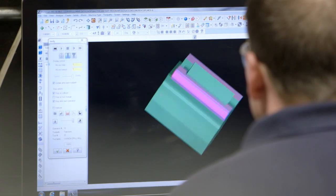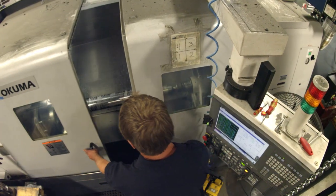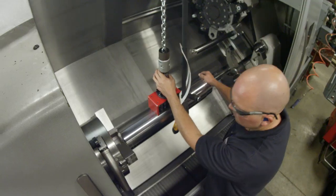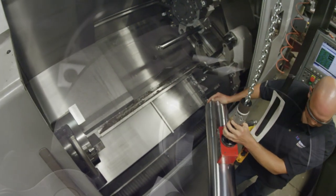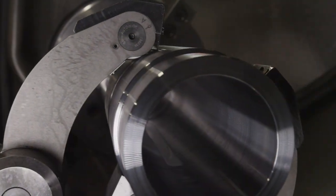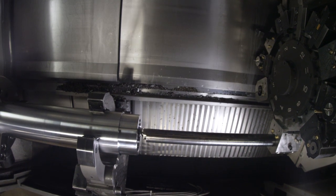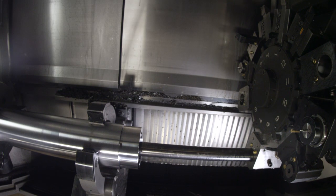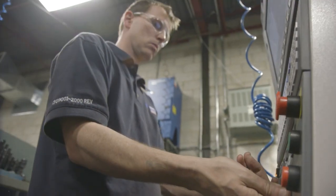The Okuma machine tools are allowing us to set up quickly with high precision and repeatability. This is our Space Turn LB4000EX. We've been able to get lots of extra work with it due to the size capability. It's got a meter and a half turn length with Y-axis milling. We've also got the steady rest on it and all the tooling for deep drilling and boring. It's been a great machine. Having the right tools is half the battle. I have 100% confidence in the Okuma equipment, and I know that my crew does as well.